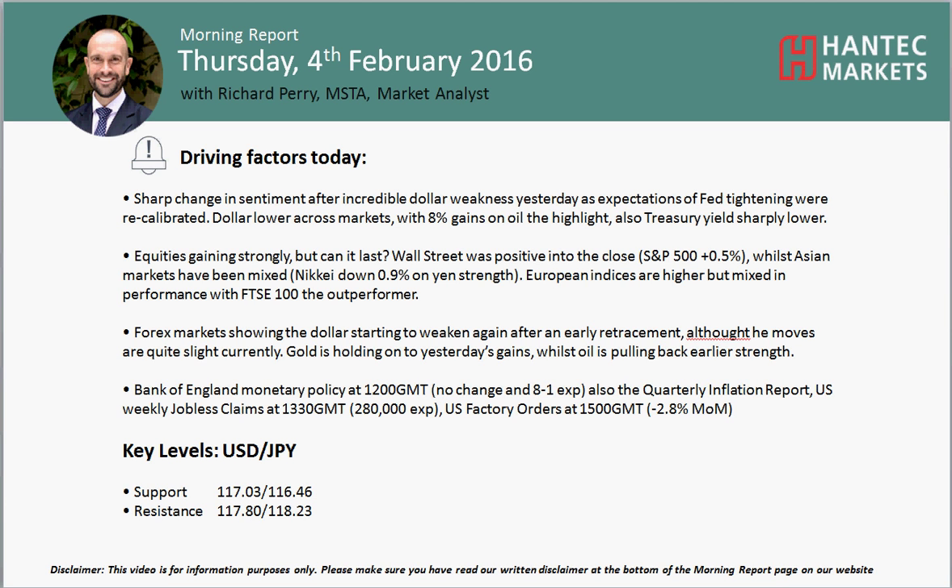Hi everyone and welcome back to today's more important chart poses on Thursday the 4th of February, with me, a Pair Market Analyst at Antet Markets.